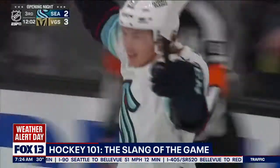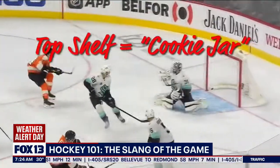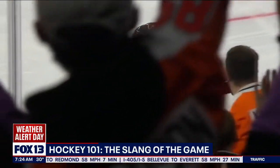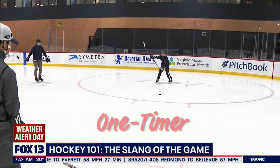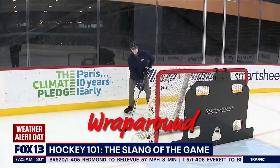Holy snakey! Or go far side or top shelf — the upper part of the net, sometimes called the cookie jar, because that's where grandma hides the cookies. Or maybe you go five hole, right between the goalie's legs. You might set your teammate up for a one-timer. If I'm here behind the net, I can try what they call a wraparound.